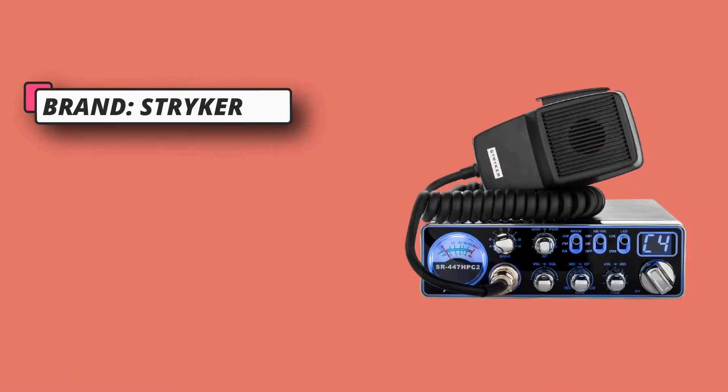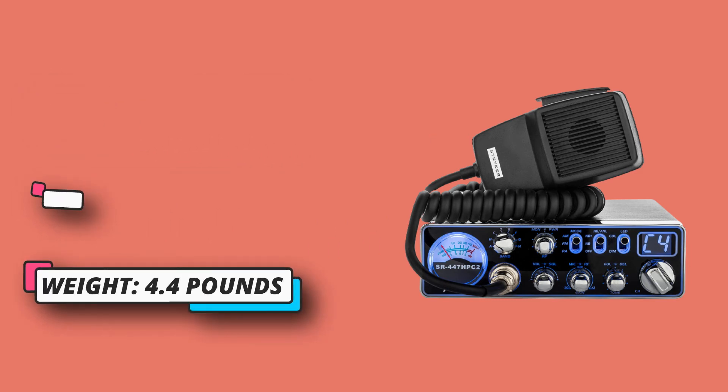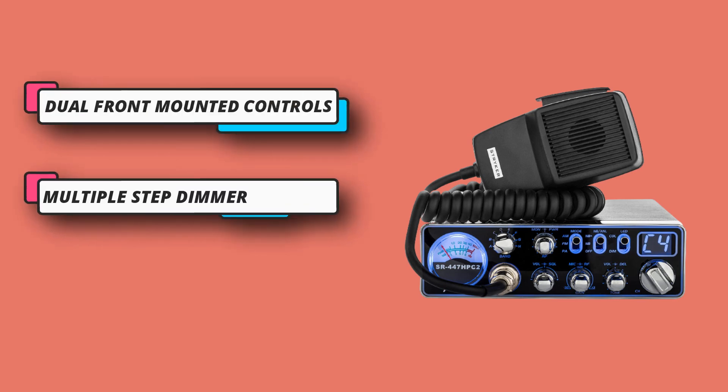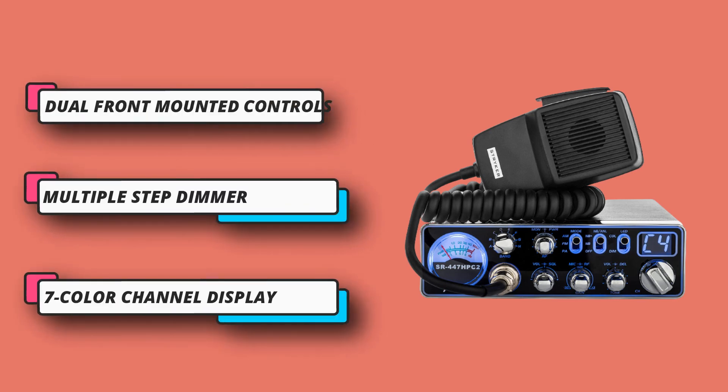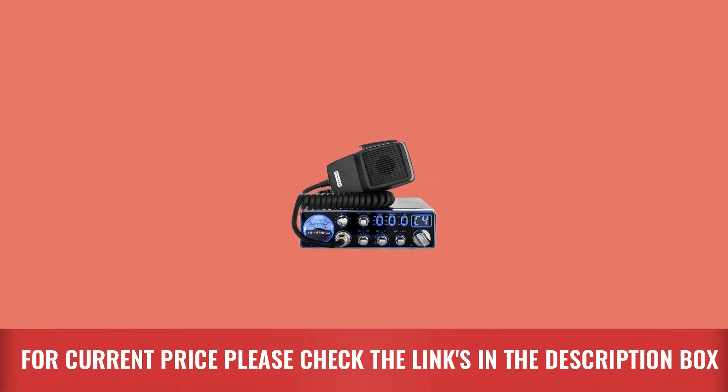It features a seven-color channel display with seven-color LED backlit faceplate — choose from seven colors with the push of a button, or let the CPU controller scan through all colors automatically. A multiple-step dimmer lets you fine-tune the backlighting brightness by pressing and holding the color button. Also includes variable power control and variable talkback control. For current price, please check the links in the description box.